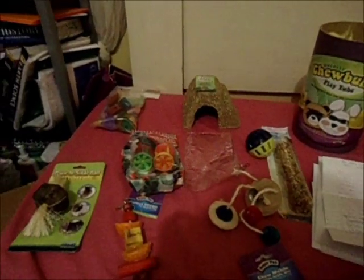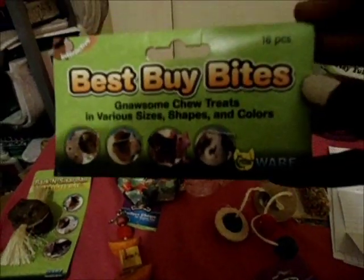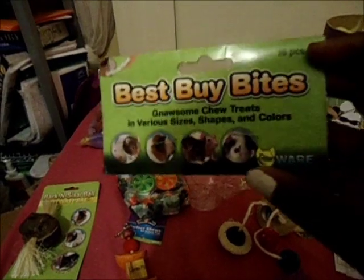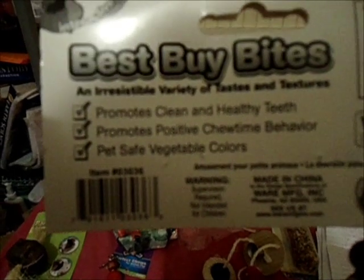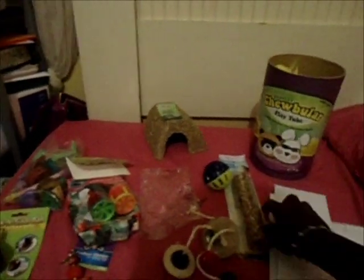She also sent these Best Buy Bites with 16 pieces in them — sorry for the bad lighting. They're Nason chew treats in various shapes, sizes, and colors by Critterware. This is what they look like — just a bunch of different chew items. I thought these were really cool. They're made with natural pet-safe vegetable coloring, so that's fine.